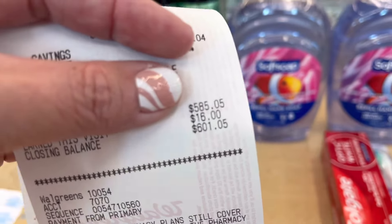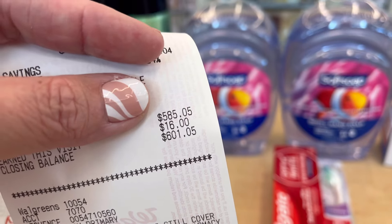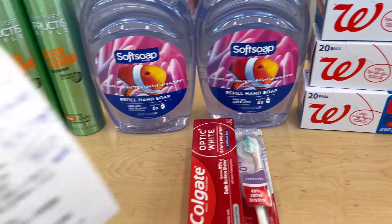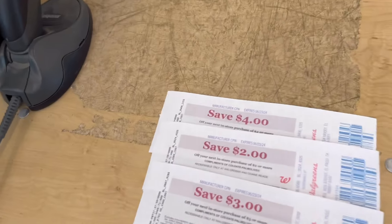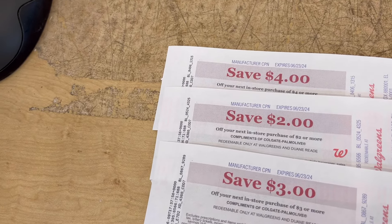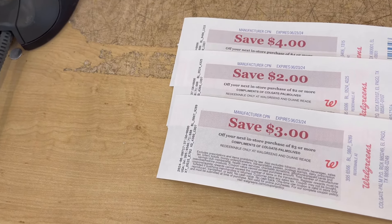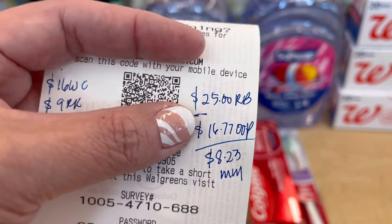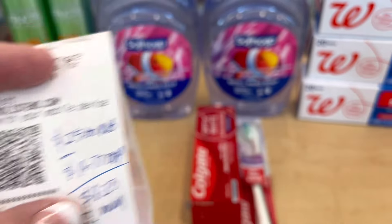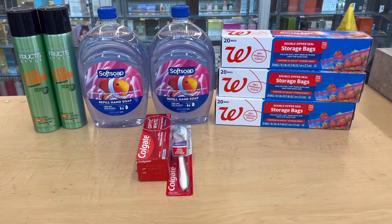So $30.77 subtotal minus $14 in digital coupons gives $16.77 out of pocket. I got back a total of $16 in Walgreens cash rewards: $6 from the digital spend booster, $7 from the paper spend booster, and $3 from the birthday month. In register rewards: $4 from Fructis, $2 from Softsoap, $3 from Colgate — that's $9 in register rewards. Total rewards back: $25. Out of pocket was $16.77, so that's an $8.23 money maker — another free transaction!